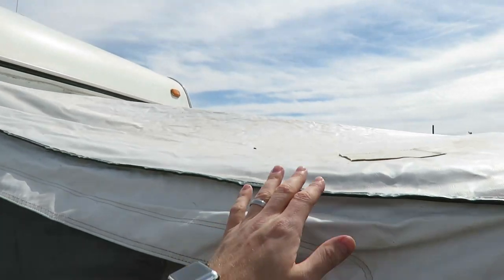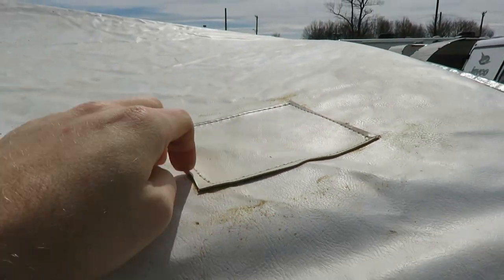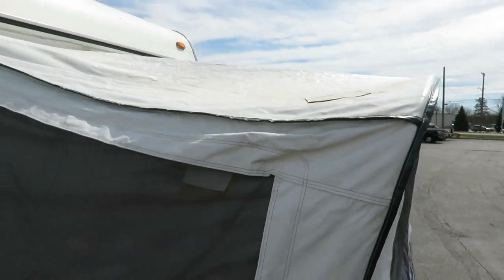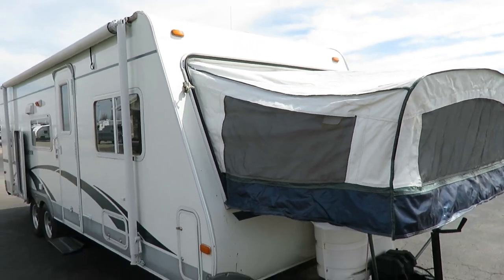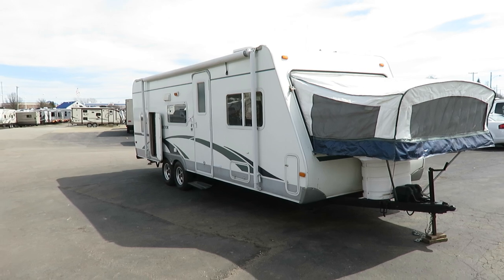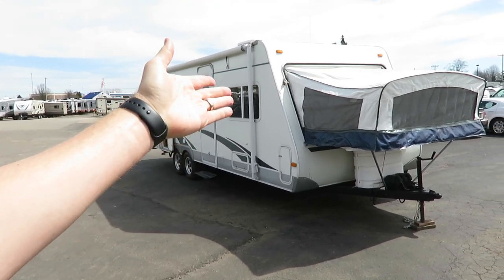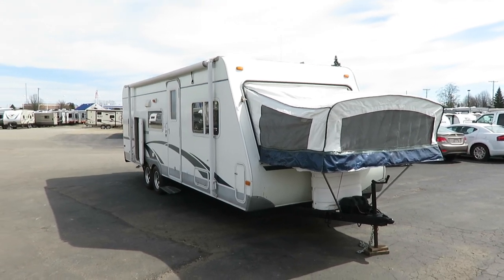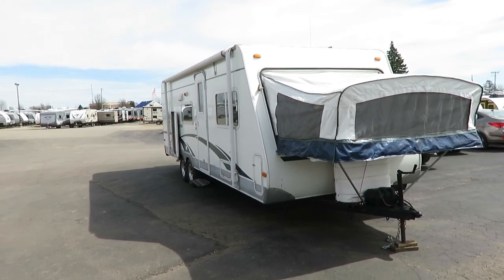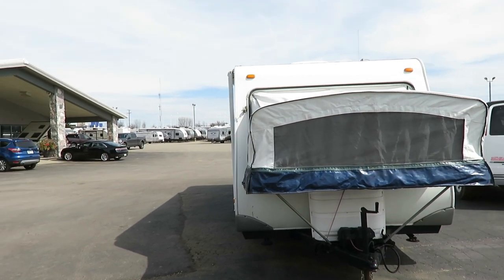One thing I do want to point out — the canvas. They did have a mouse get to the front canvas here. They found out the mouse got in through the shower pan. But what was good about these people is anything this trailer needed, it received. They gave back to their trailer; they didn't just take from it. You can see that canvas has been very nicely patched and resealed. They obviously sealed up the shower as well, so they weren't just addressing the symptom but the cause.